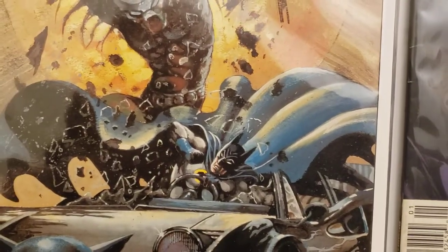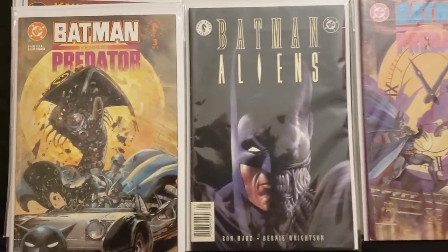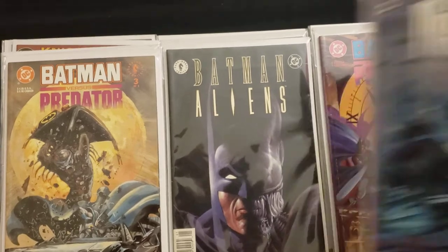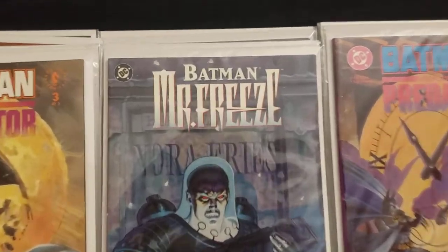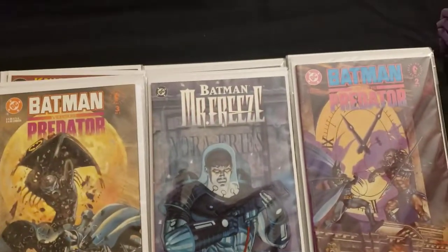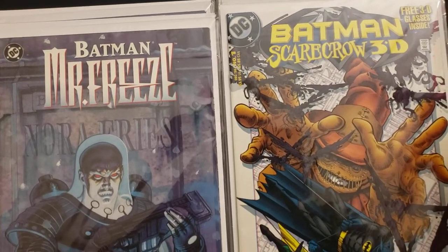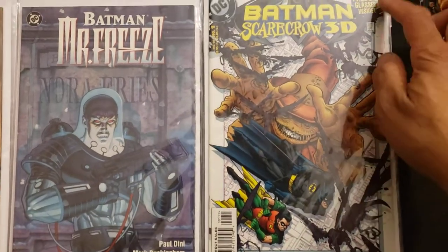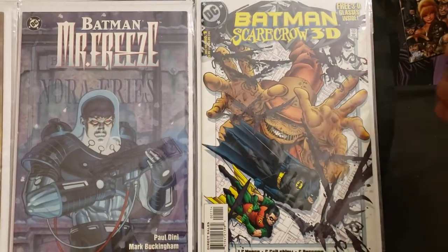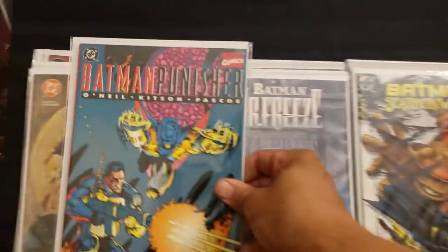Man, the Predator really messed up Batman. Here's Batman Mr. Freeze — cool cover. Then we got Batman Scarecrow 3D. This came out December 1998. It said glasses are included but they weren't in this one — it was a Half Price Books find. Hopefully I'll find some glasses that'll work with it.